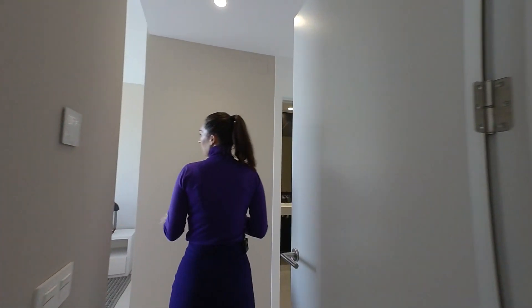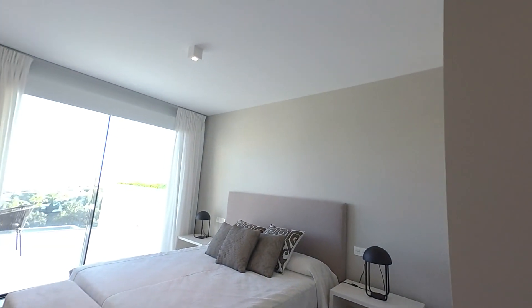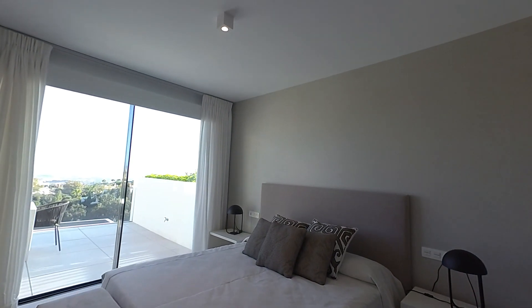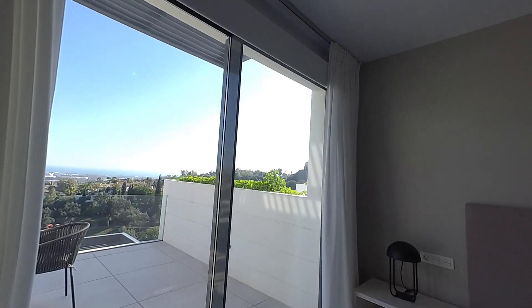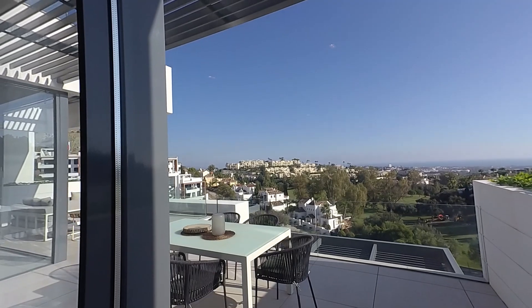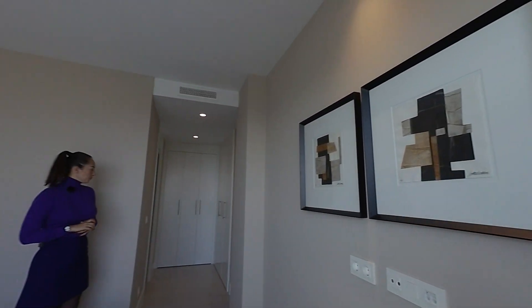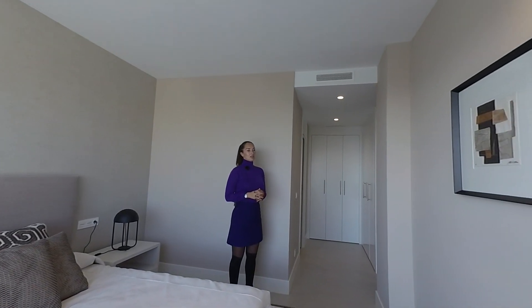This bedroom can be used as a master. Actually, we have two masters here — one is on the top floor and this one here on the ground floor. Good size bedrooms. In all of the apartment we have an aerothermia system independent in all of the bedrooms — air conditioning hot and cold.